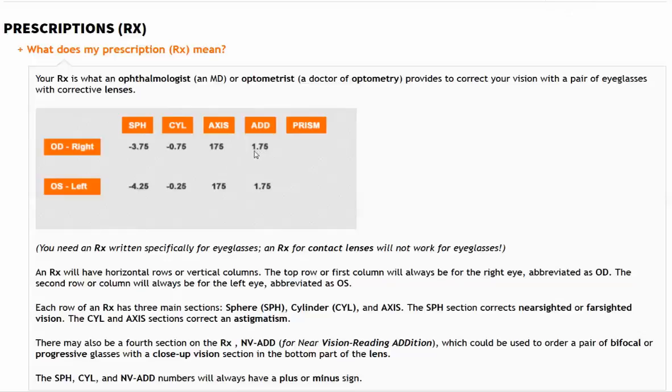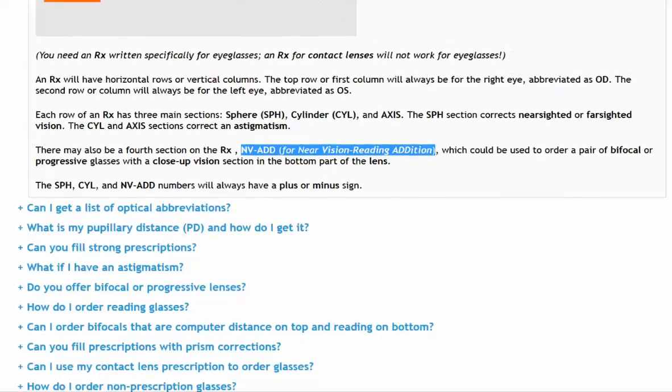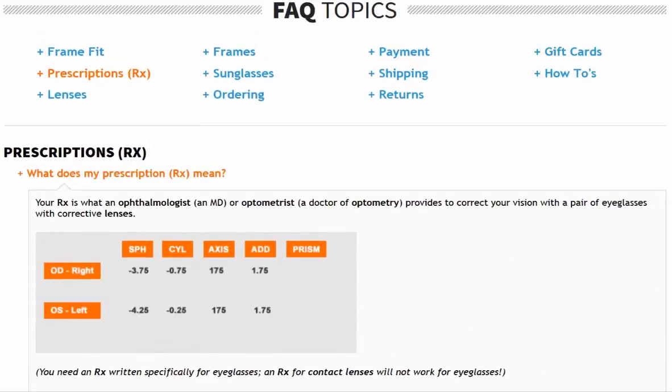The NV/ADD stands for Near Vision Reading Addition — NV for Near Vision, ADD for Reading Addition. This is what gives your eyeglasses more reading magnification power at the bottom of the lens. This is generally needed when you reach your 40s, if you find it becoming increasingly difficult to focus on what's up close, especially fine print.